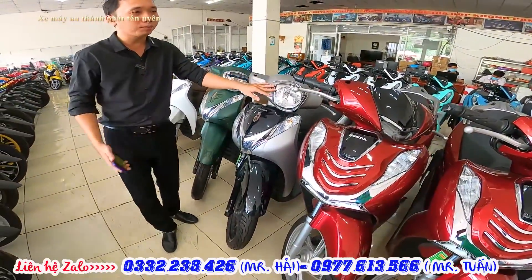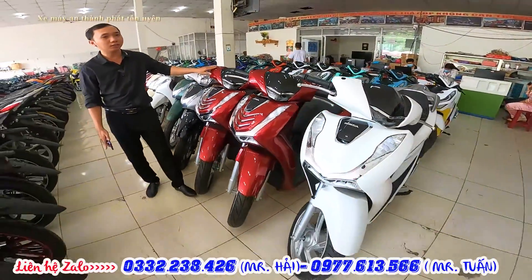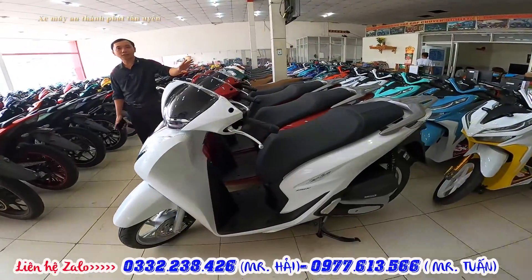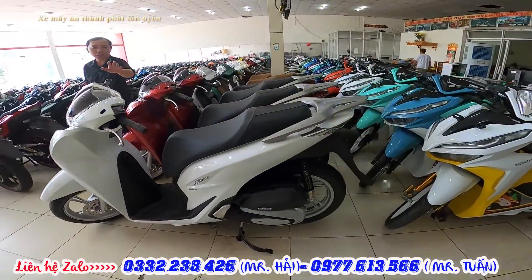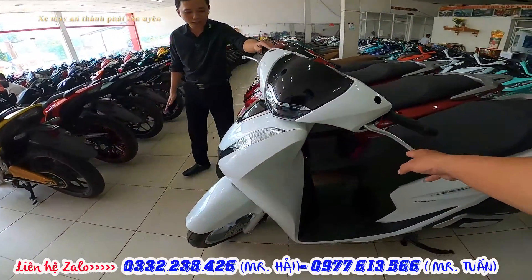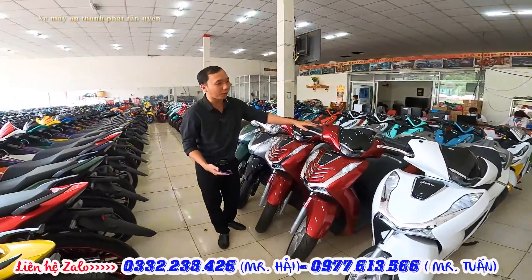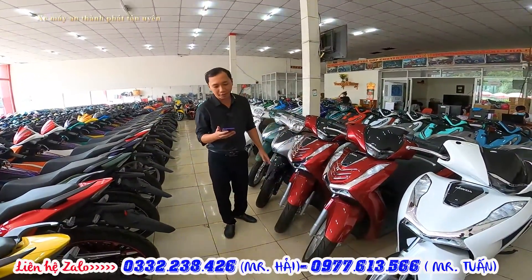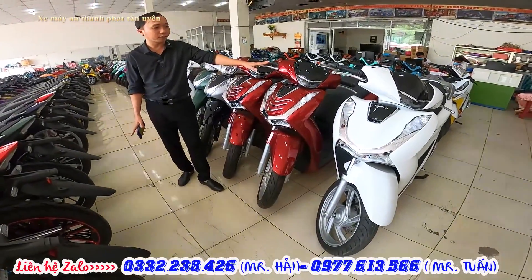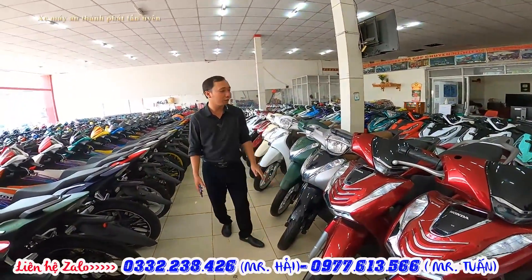Tiếp theo đến FH 150. Hồi tháng 5 vừa rồi nó có giá 108-109 triệu bản thường. Còn hiện tại bên mình đang giảm giá còn 104 triệu. Bản thường chỉ cần trả trước 35 triệu. Còn bản ABS đang có giá 111 triệu, mua góp chỉ cần trả trước 40 triệu thôi.